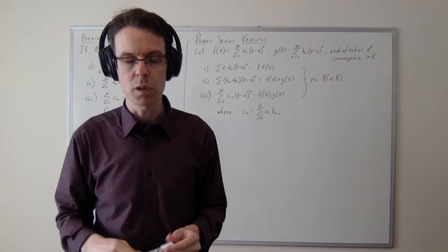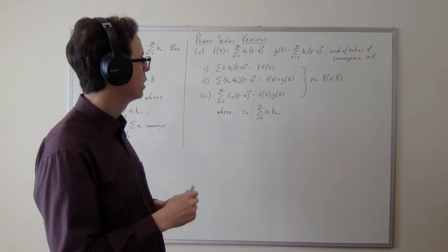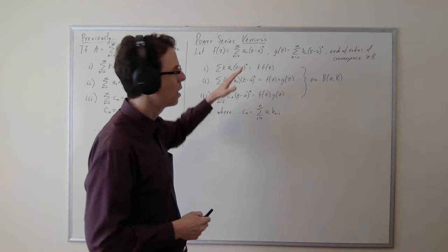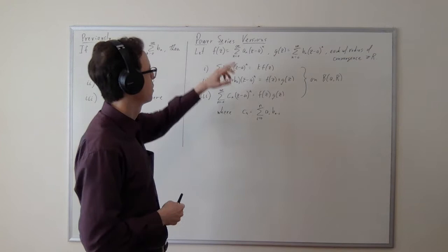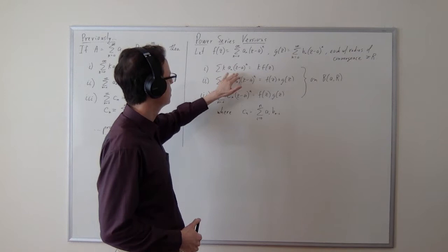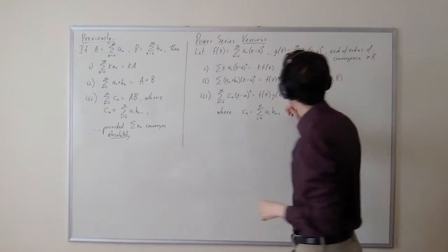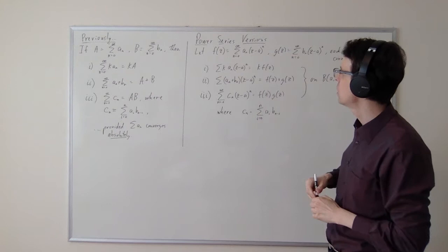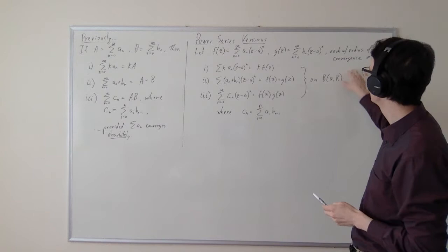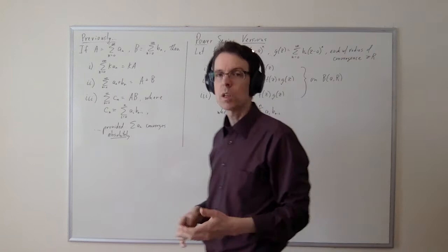The functions converge absolutely within the radius of convergence and diverge outside it, with some questions on the boundary of that disk. We're assuming both have radius of convergence greater than or equal to capital R. We're going to prove that the result is no worse at converging than the worst of the two. Each has a radius of convergence at least R. If you take one and multiply all terms by a constant, you get a constant times that function, and k·f will have the same radius of convergence as f itself — unless k is zero, in which case it will have infinite radius of convergence. So if f converges on the ball, k·f will also converge on that ball.